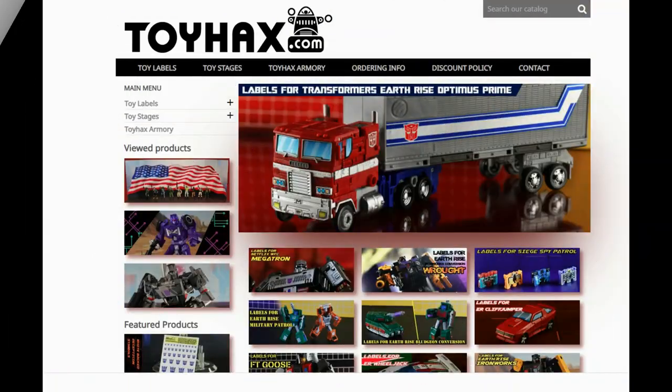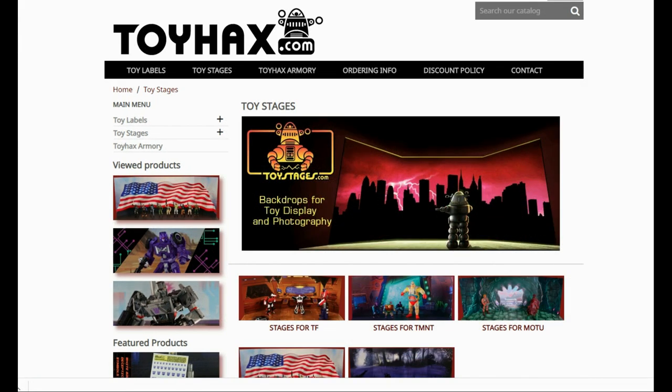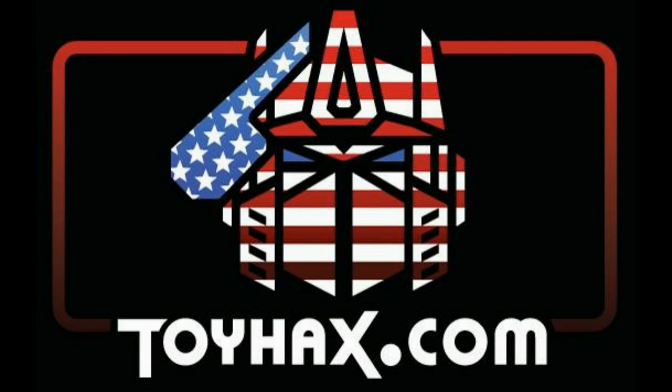Make sure and visit my sponsor ToyHacks.com. Toy Hacks provides reproduction and upgrade decal sets for Transformer toys from Generation 1 to the latest modern figures. Make sure and stop by the Toy Hacks Armory where they can equip your figures with new weaponry in multiple colors. Toy Stages provides backdrops for figure displays and photography. Each purchase with Toy Hacks earns you RoboSense that can be used for future purchases — you can check your balance anytime in your cart. Toy Hacks is a company run by collectors for collectors, so check out ToyHacks.com, make your collection stand out from the rest, and tell them Patriot Prime sent you.